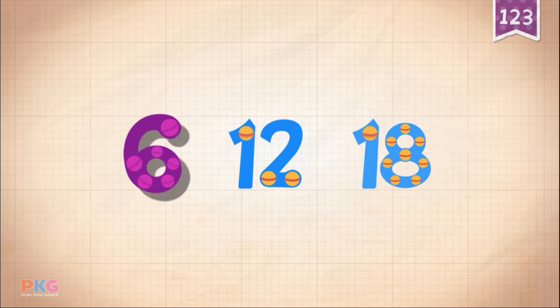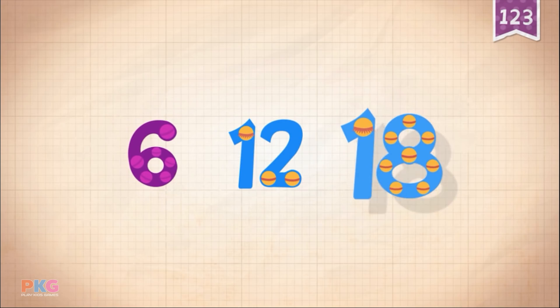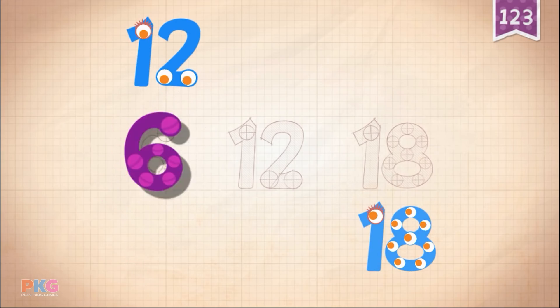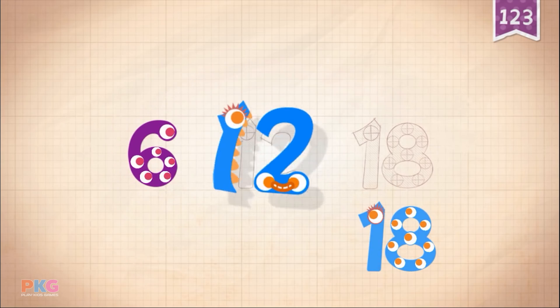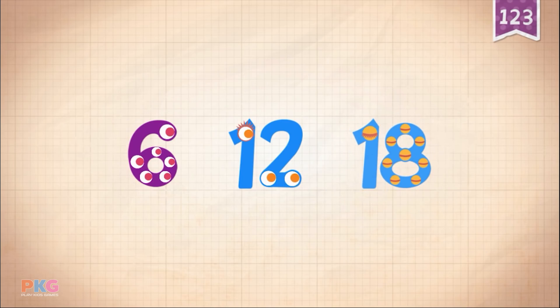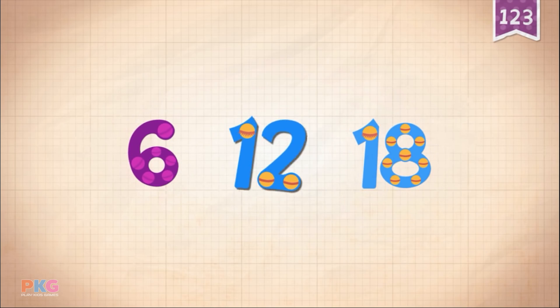Count by sixes: six, twelve, eighteen. Six. Six, twelve. Twelve. Twelve. Eighteen. Eighteen. Eighteen. Six, twelve, eighteen.